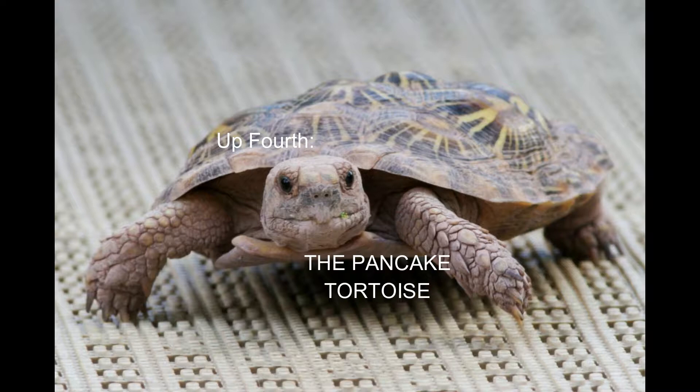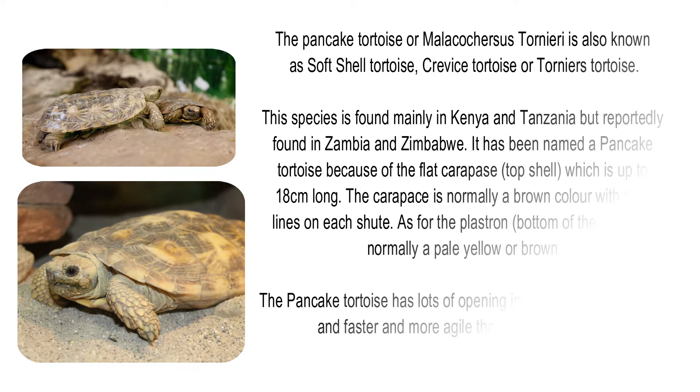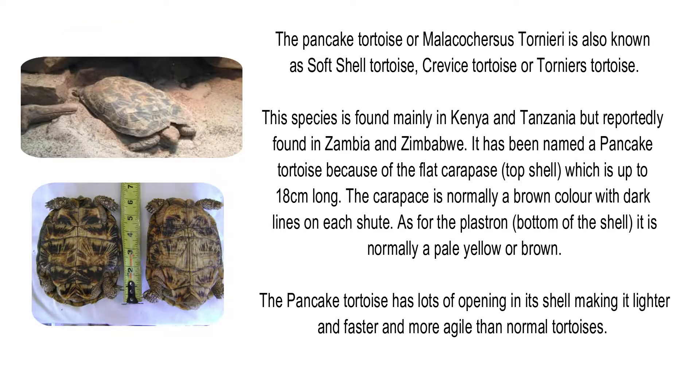Up next, the pancake tortoise, or Malacochersus tornieri, also known as the soft-shelled tortoise, crevice tortoise, or Tornier's tortoise. This species is found mainly in Kenya and Tanzania but reportedly also found in Zambia and Zimbabwe. It has been named a pancake tortoise because of its flat carapace, which is up to 18cm long. The carapace is normally brown with dark lines on each scute, and the plastron is normally pale yellow or brown.